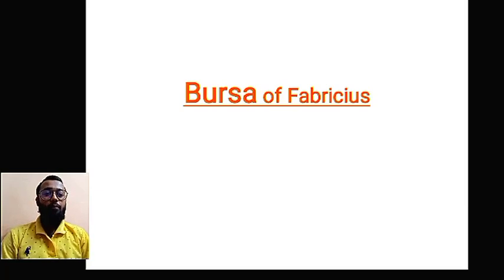Welcome students to our new video. Today we are going to study about a very important topic from the immune organs, which is the bursa of Fabricius. Let's see what is the bursa of Fabricius.